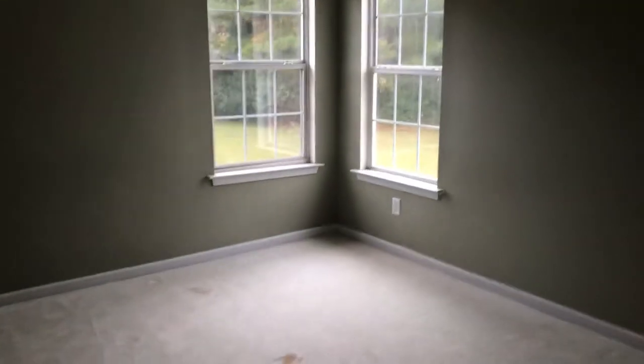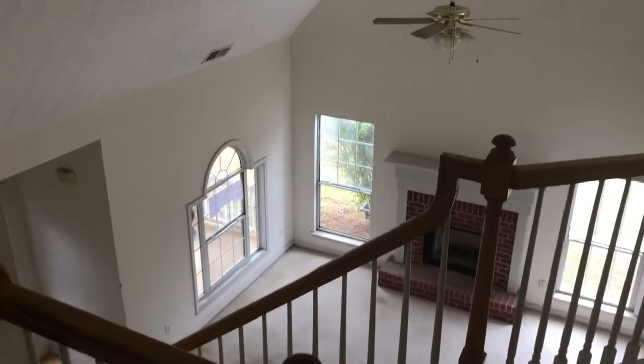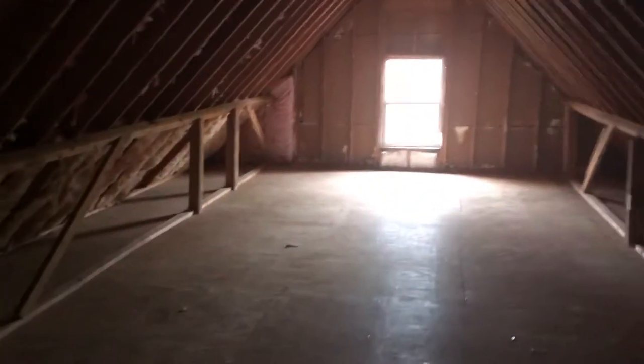Head over here — bedroom, another bedroom. Here's your guest bathroom. And then a big storage area — this could be finished off into another bedroom.